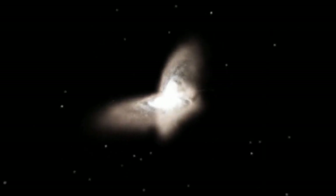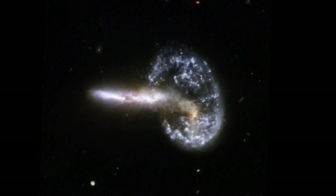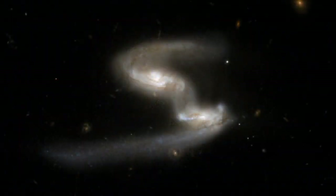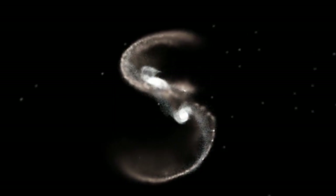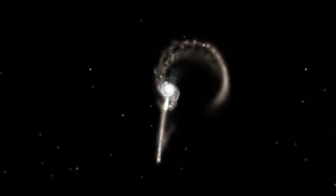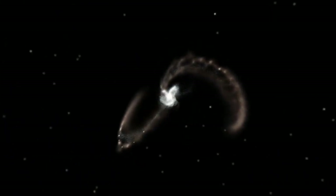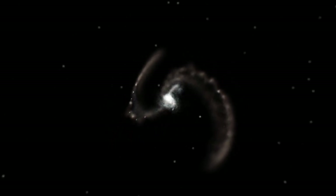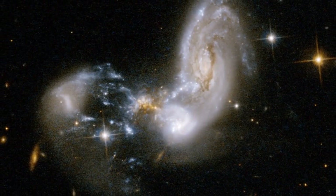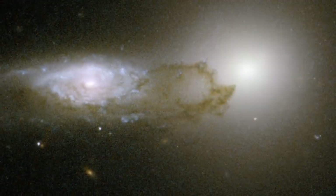As the galaxies pass each other, their gravity pulls stars and gas into the space between them, building vast luminous bridges stretching tens of thousands of light-years. As the galaxies fall together again, long streams of gas and dust known as tidal tails wrap around their disrupted shapes. As the galaxy cores approach each other, the gas and dust clouds that envelop them can be dramatically accelerated. This results in shock waves that ripple through interstellar clouds, setting off bursts of star formation that appear as brilliant blue knots.